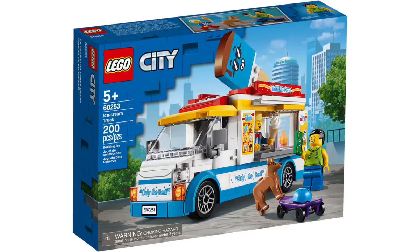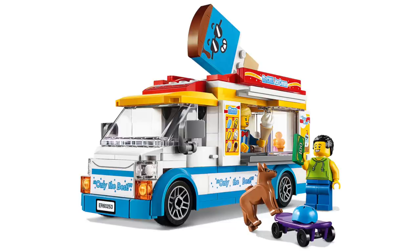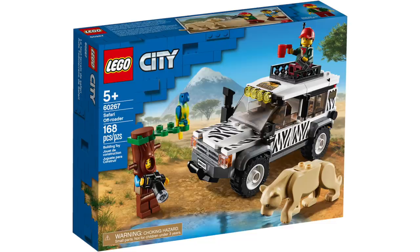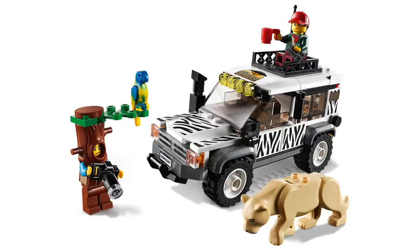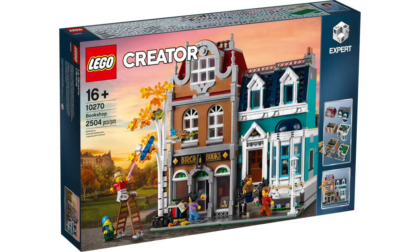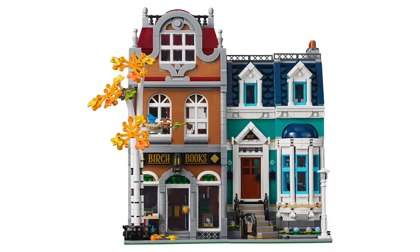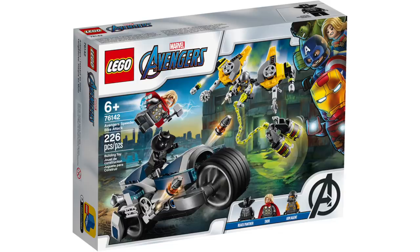At number 10, we've got the LEGO City Ice Cream Truck. At only $20, I think this is a really solid and colorful build, and I really love all these food truck designs like the pizza van from a previous wave. The honorable mention here was for the Safari Off-Roader set, which also features a great build, the Hollow Tree, and the Lion, but this one didn't have the same city universal appeal. At number 9, we've got the LEGO Creator Expert Modular Bookshop, which features a really great design with tons of interesting building techniques and feels like a classic return to form for the modular series.